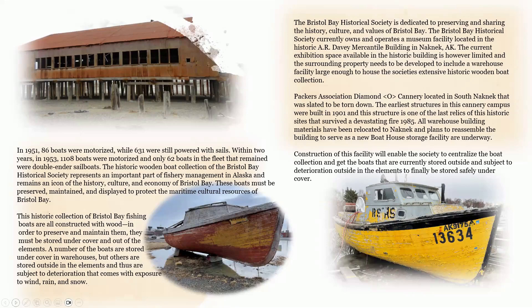The historic wooden boat collection of the Bristol Bay Historical Society represents an important part of fishery management in Alaska and remains an icon of the history, culture, and economy of Bristol Bay. These boats must be preserved, maintained, and displayed to protect the maritime cultural resources of Bristol Bay. All boats in the collection are constructed with wood, and in order to preserve them, they must be stored under cover and out of the elements. A number of the boats are stored in warehouses, but others are stored outside and subjected to deterioration from exposure to wind, rain, and snow.